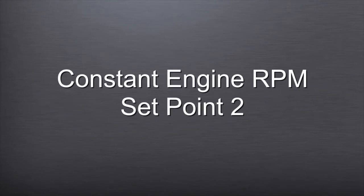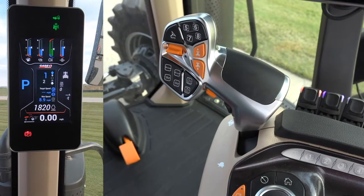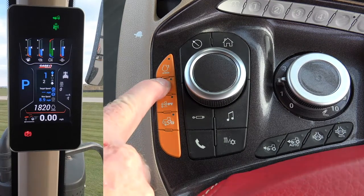Constant Engine RPM Setpoint 2: Set the throttle at the desired RPM, then press and hold the second button from the front to store that RPM.